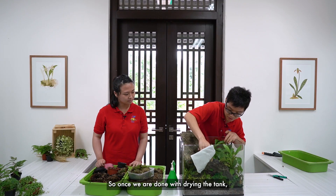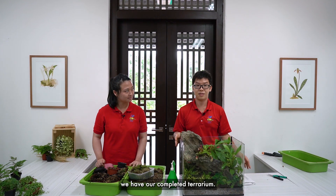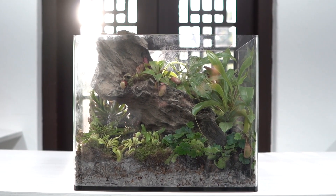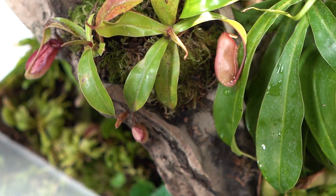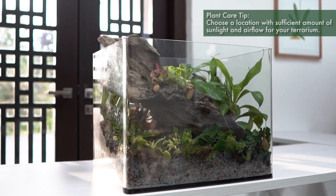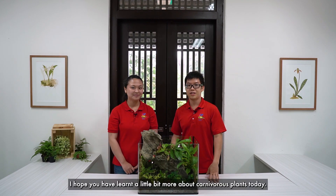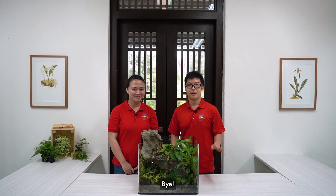So, once we're done with cleaning the tank, we have our completed terrarium. I hope you've learned a little bit more about carnivorous plants today. I sure did. And thank you for learning alongside us. See you next time. Bye!